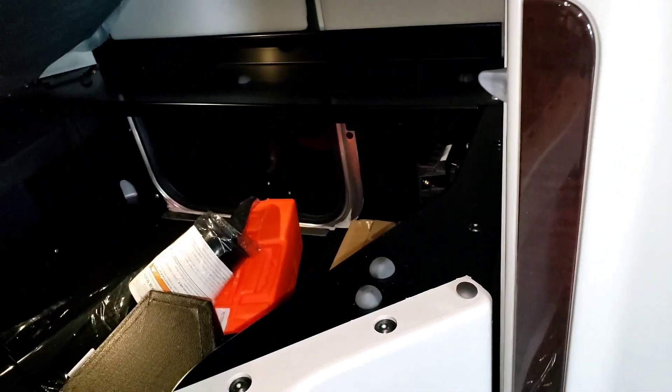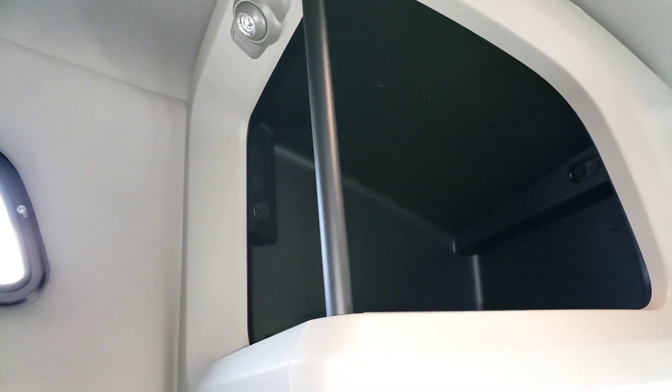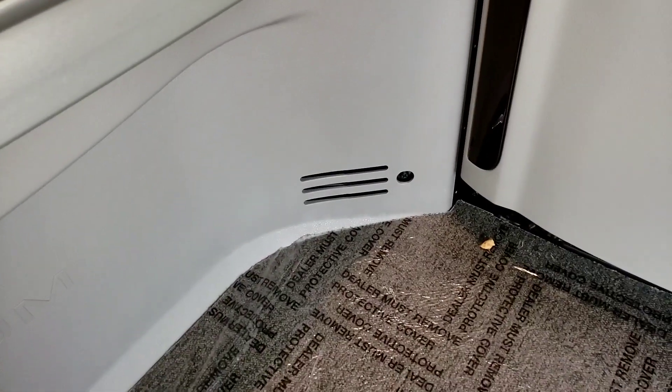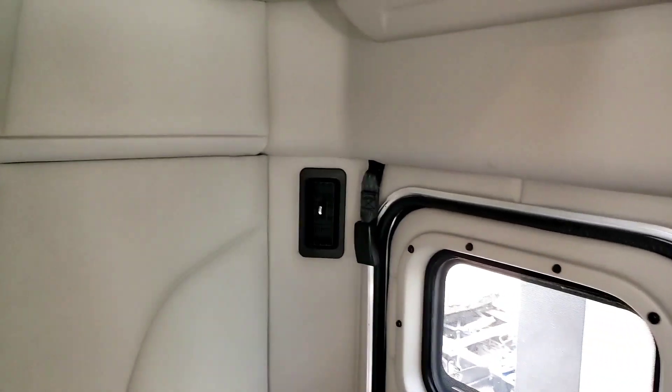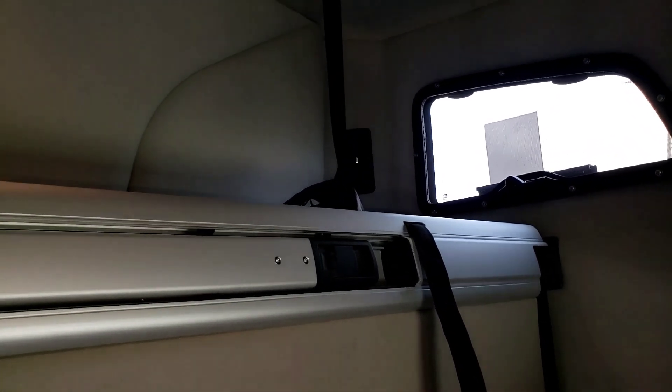In the Freightliner you had two vents right here, nothing on this side, one small vent up top, and one vent down by the floor. Here, you've got a vent on this side, a vent on that side, and for up top — a vent up there and a vent up there. I've tested this out — you get a lot more cooling effect in this truck than you did with the Freightliner. And you're going to have a separate vent when they get the APU hooked up — the bunk heater vent will be about right there, and that thing generates a lot of heat.